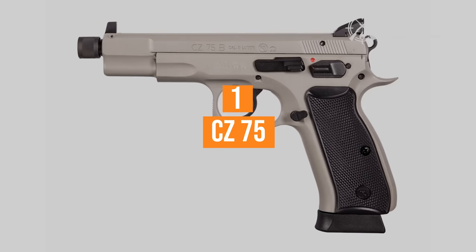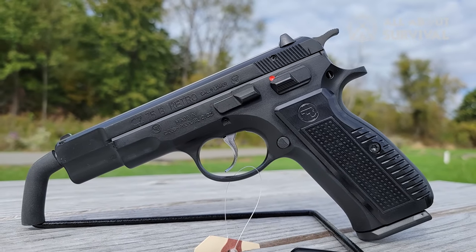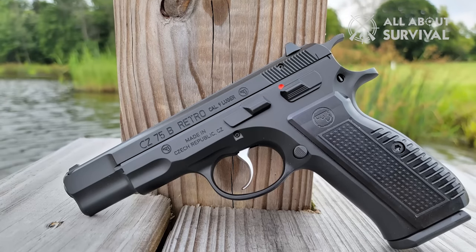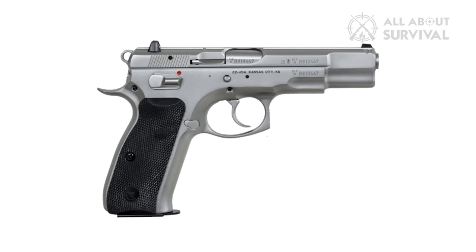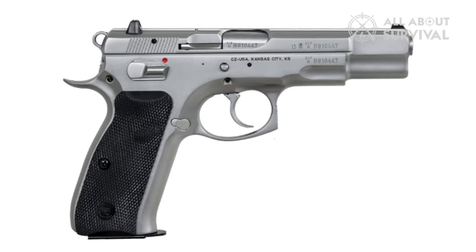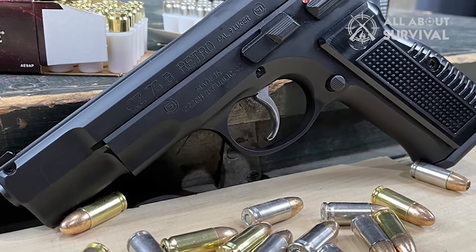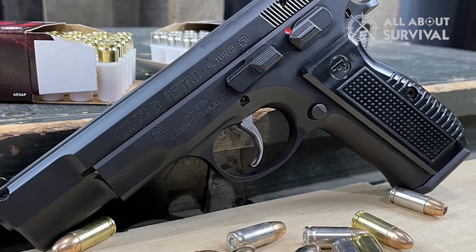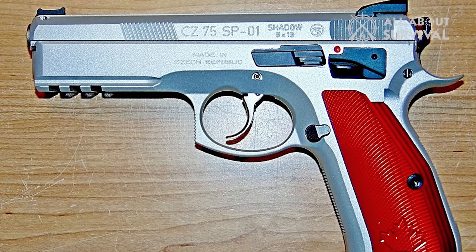Number 1: CZ-75. The CZ-75 is a full-size 9mm pistol with a classic design that excels in competition shooting. Despite its size and weight, it offers excellent control, low recoil, and remarkable accuracy. With its low-bore axis, lightweight slide, and unique design, the CZ-75 provides a comfortable shooting experience that is perfect for new shooters. Featuring the Omega trigger system, the CZ-75's double-action is smooth and grit-free, while the single-action trigger is light and crisp. The longer reset is a minor drawback, but with practice, the trigger can be mastered for improved performance.